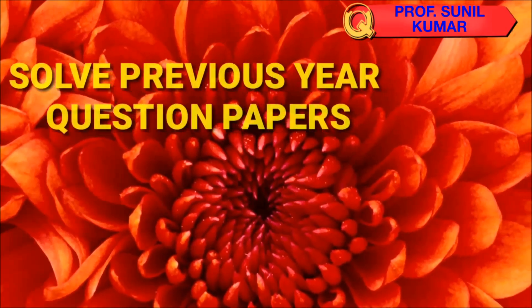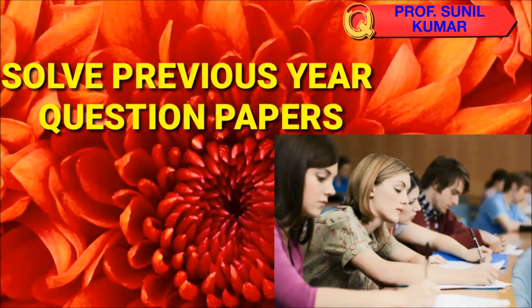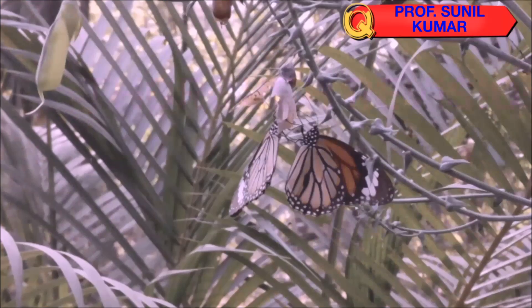For topics you find difficult, make short notes of the formulas and concepts so that it becomes easy to revise. Solve previous year question papers — that will help you understand the pattern of the NEET exam. Also go for online mock test series, which are available free through the internet.